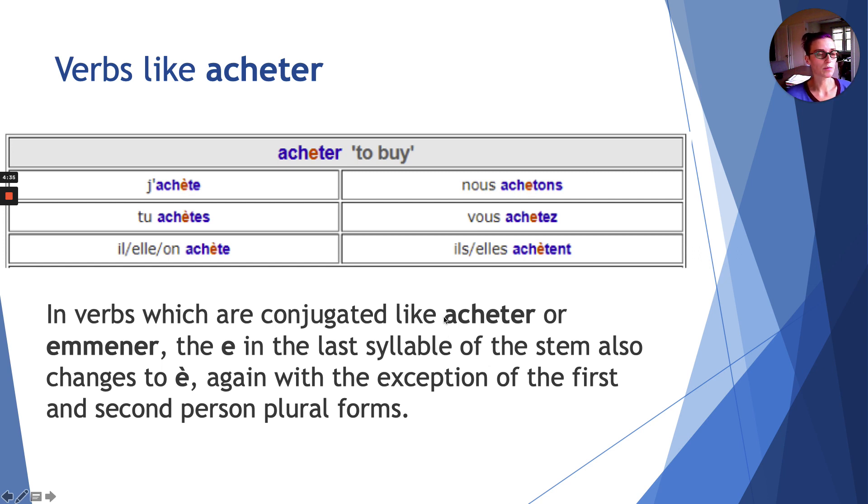Second group: verbs like acheter. What's the irregularity? Look at the conjugation table — an accent magically appears. And yet again, it appears for first, second, third person singular (je, tu, il) and third person plural (ils au pluriel). Nous and vous remain unchanged. You can hear that difference in pronunciation. Répétez après moi: acheter, j'achète, tu achètes, il achète, nous achetons, vous achetez, ils achètent.